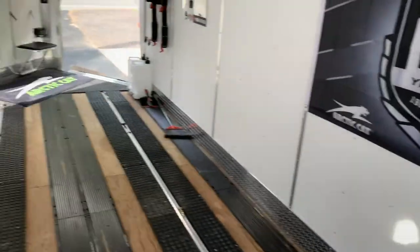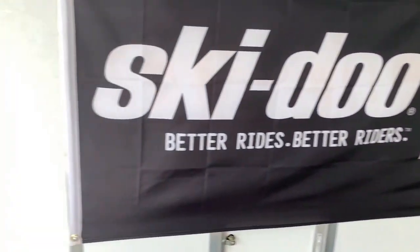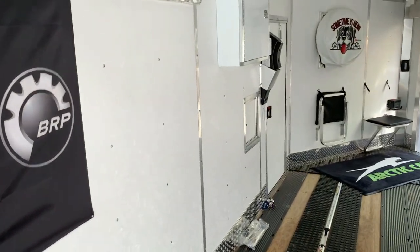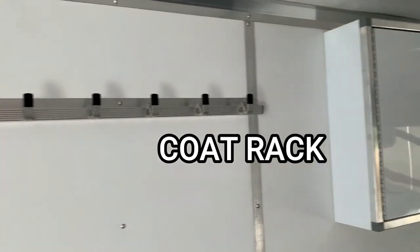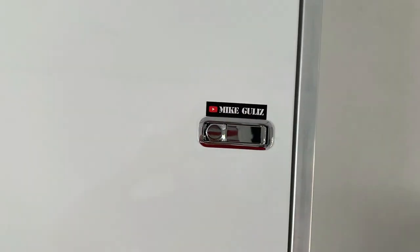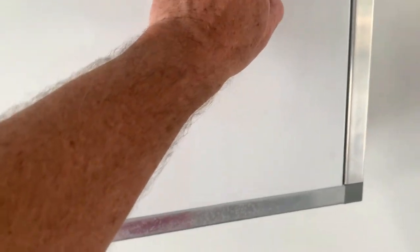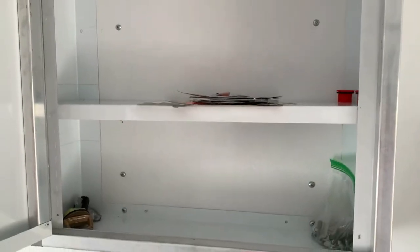It's fully insulated and finished inside — ceilings and walls on 16-inch center. Got the door, a coat hanger cabinet. That's Mike Bullets, one of my supporters — check out his channel. There's a cabinet to keep fluids and stuff.